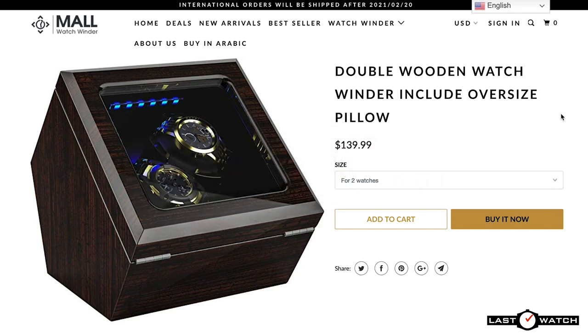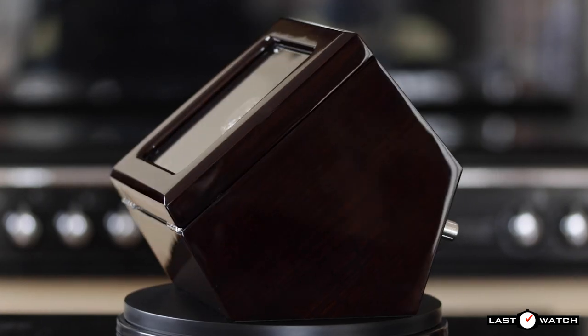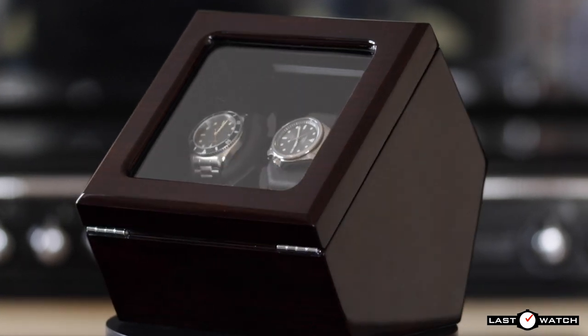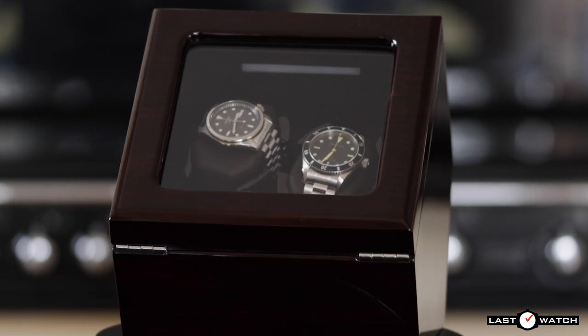All Watchwinder Mall products come with a 30-day returns policy and a 2-year guarantee. The Inklik watch winder has been sent to me free of charge and I get to keep it regardless of what I have to say in today's review — and trust me, I won't be holding back.